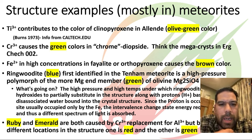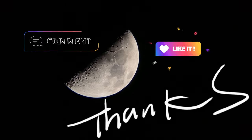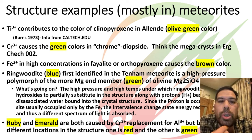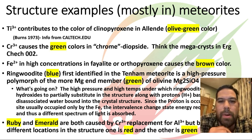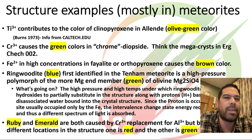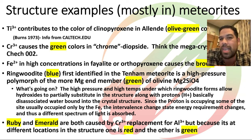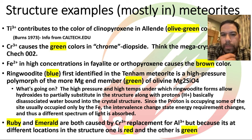Chrome diopside gets its green from chromium, also a transitional element. When chromium gets into diopside, it turns a very emerald greenish color — that's what gives the megacrysts in Erg Chech 002 their distinct large green crystals, from chromium 3+. Color can be useful in identifying a mineral, but it's not diagnostic on its own, because the same color feature can come from two very different elements.